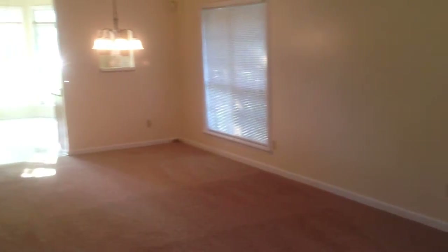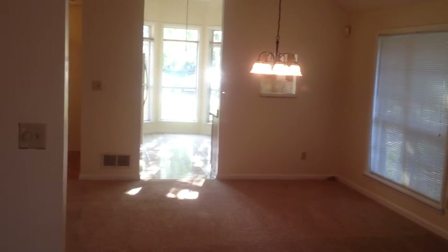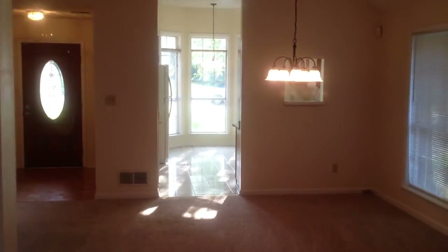This is what I meant by this large great room — the dining area and kitchen that also has room for a breakfast table.